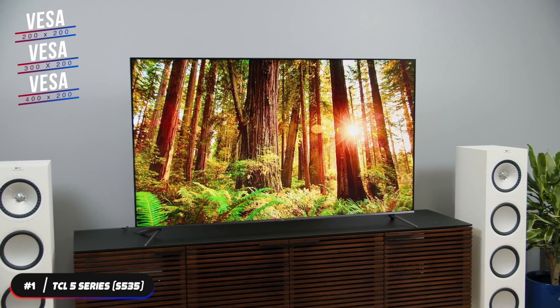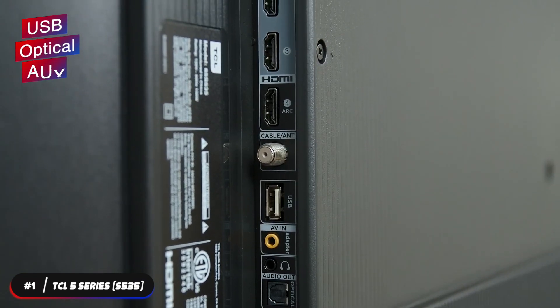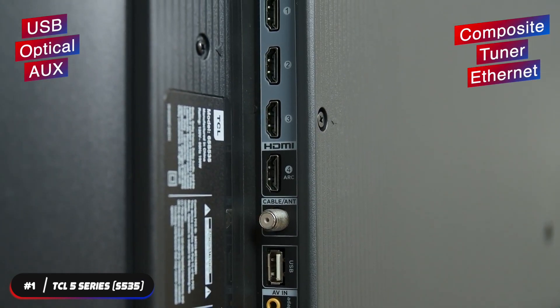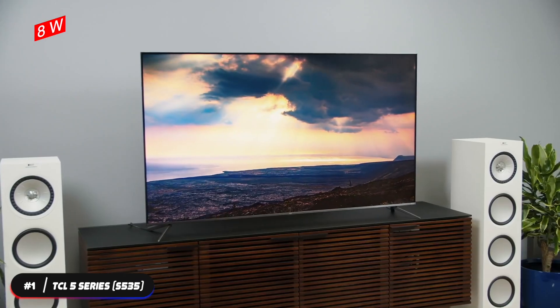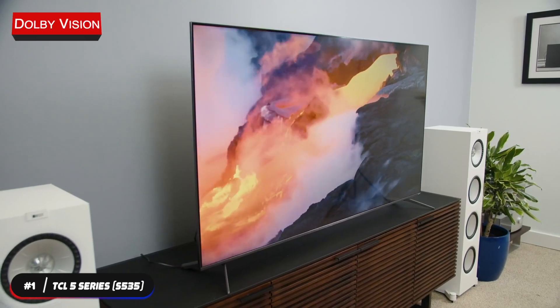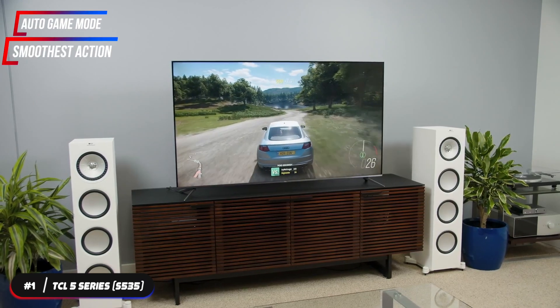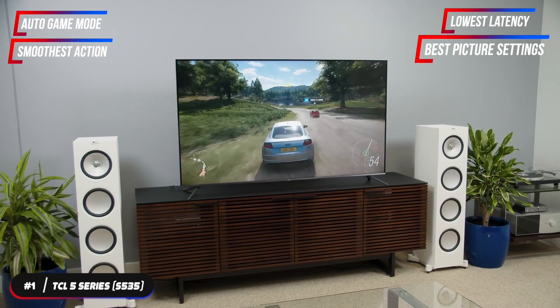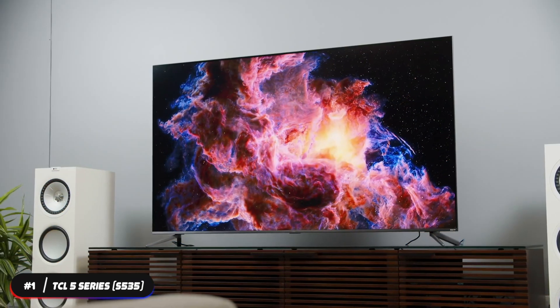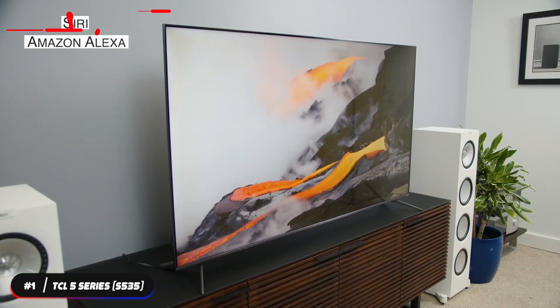The 50-inch uses VESA 200x200, the 55-inch and 65-inch use VESA 300x200, and the 75-inch uses VESA 400x200 mounting patterns. The TV supports Wi-Fi and has four HDMI, one USB, optical, auxiliary, composite, tuner, and Ethernet ports. It also supports eARC. It has two 8-watt speakers that support Dolby Digital Plus. The 5 Series features Dolby Vision for breathtaking realism. Auto game mode delivers the smoothest action, lowest latency, and best picture settings for gaming. It also features Roku so you can access your favorite streaming content.